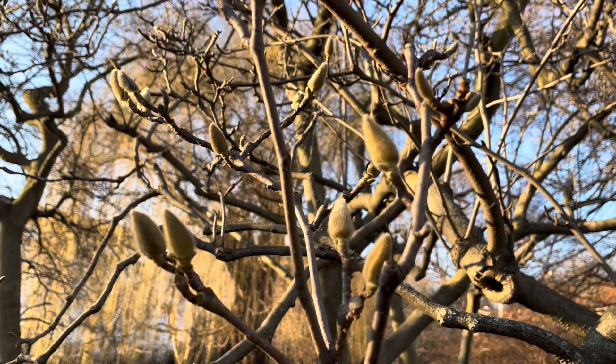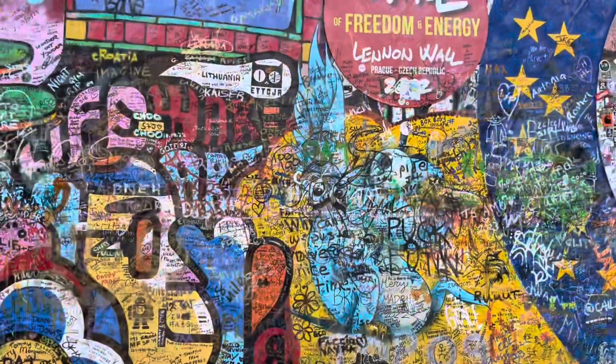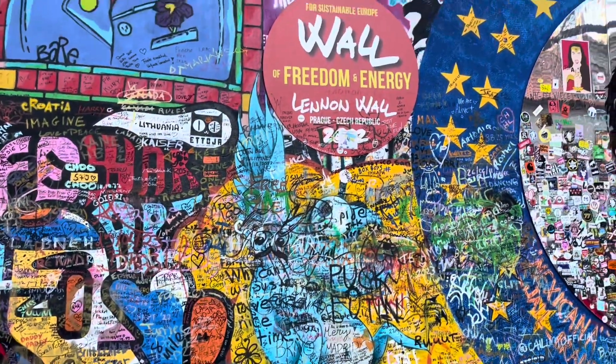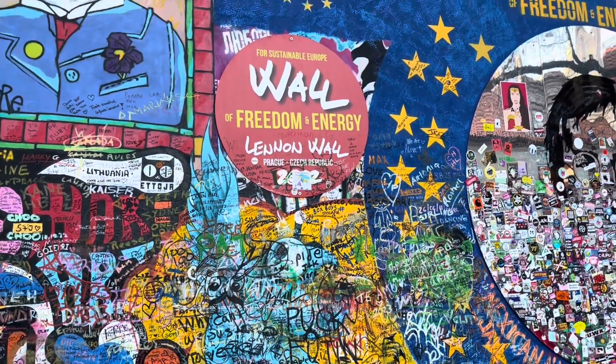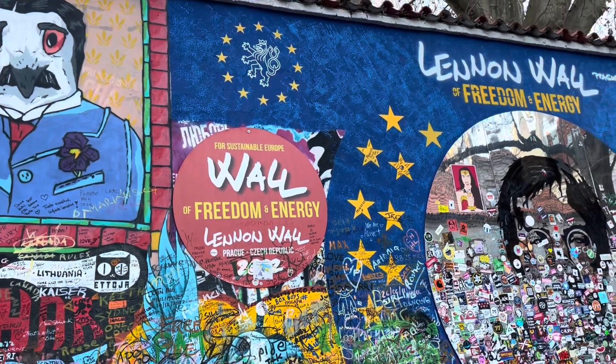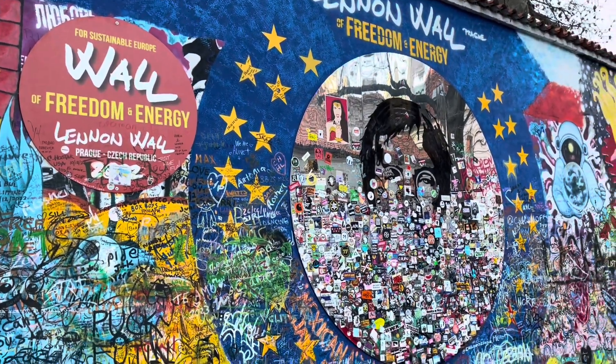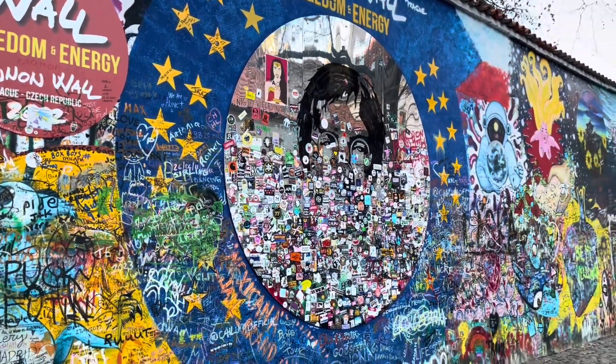Then I kept walking and saw some little spring buds, which was so exciting. And then I was at the John Lennon Wall, which was a lot cooler than I was expecting, honestly. It was really cool just to see everything that people had put up on there, and I'll show you some of my favorite little markings.